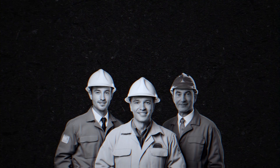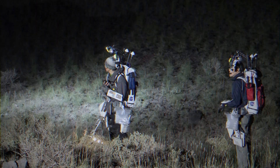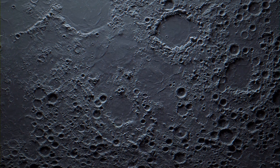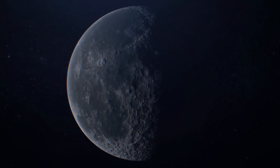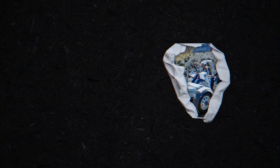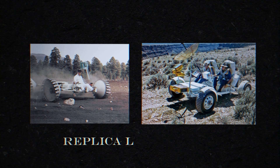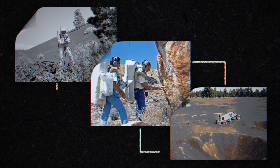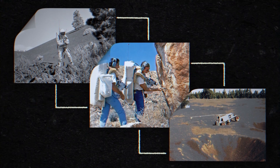Teams of geologists and scientists from USGS took the astronauts on tours of the landscape, giving them in-depth knowledge of geologic features and lunar landscapes. Astronauts would also drive a replica lunar rover around the terrain and practice all soil collection and sampling techniques they had at hand.